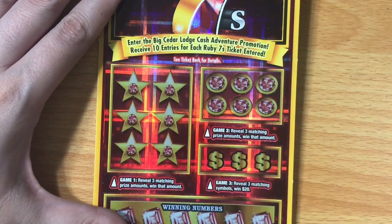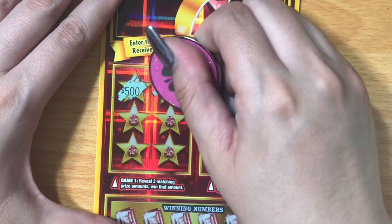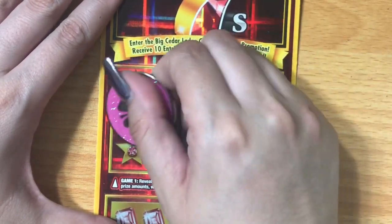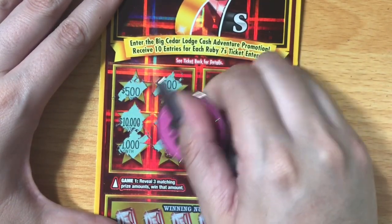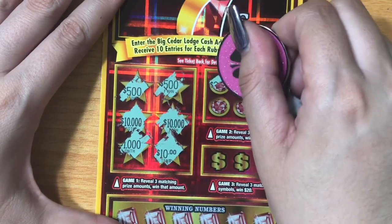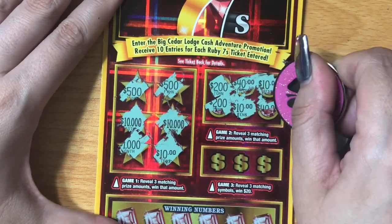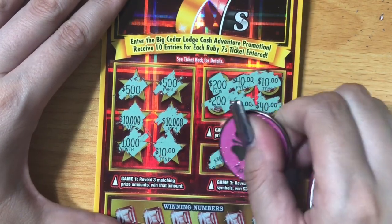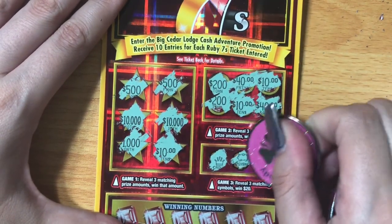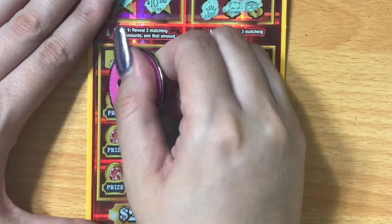On the Ruby Sevens, we're looking for three of the same dollar amount to win that amount instantly. I've never won on this side of the ticket before — see if we can do it today. All of my wins on this ticket have always come down in the general bottom play area. Nothing there, same over here — three of the same amount, nope. And then three of the matching symbols for $20 — I haven't hit that even one time.